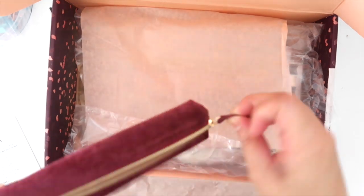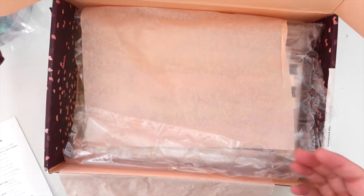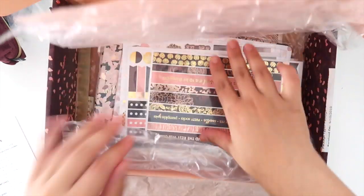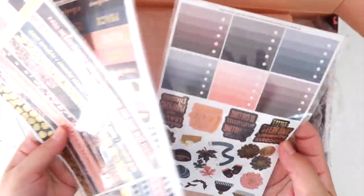I love this color — it's so perfect for fall. I'm obsessed. I think that might be my favorite thing in this box.